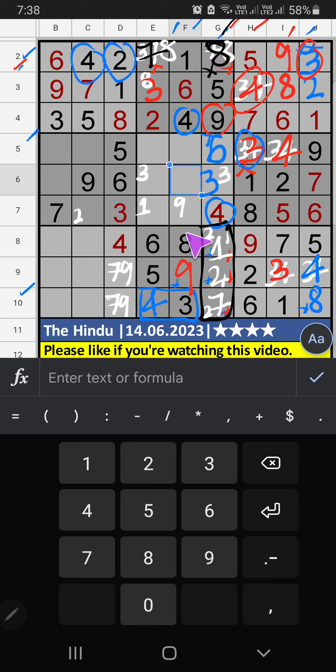Column F, 3 numbers are remaining: 2, 7, 5. 6th row, we have 2 and 7, so 2 and 7 can't come in these cells. 7th row, we have 7, so 7 can't come in these cells — 7 is confirmed here. Then 2 is here. Then column F, only one number is remaining: 5 — 5 is confirmed here. Then 7th row, 2 numbers are remaining: 1 and 9. 4th row, we have 9, so 9 can't come in these cells — 9 is confirmed here. Then 1 is here.